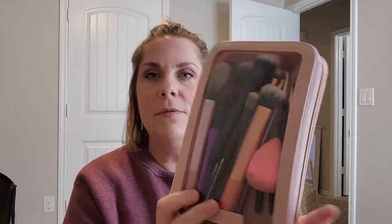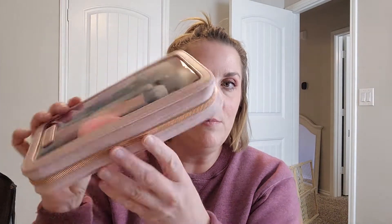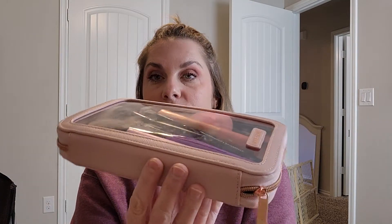This makeup brush bag is very, very lovely. It's pretty cool in that it has two straps — a strap here and a strap in the back — and two sides. So this is a really neat brush bag for traveling. I have used it for traveling purposes about a month ago. And today is Saturday, October 29th.